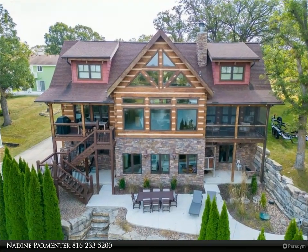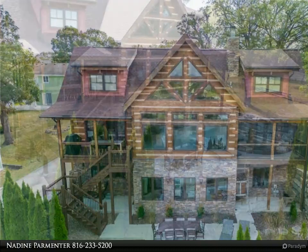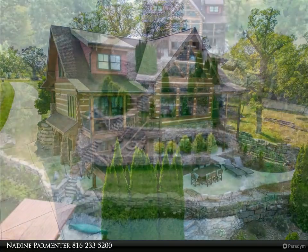Wow, this lakefront log home is absolutely stunning. The craftsmanship and attention to detail, from the reclaimed oak floors to the walnut cabinets and counters, it provides truly unique and cozy spaces.